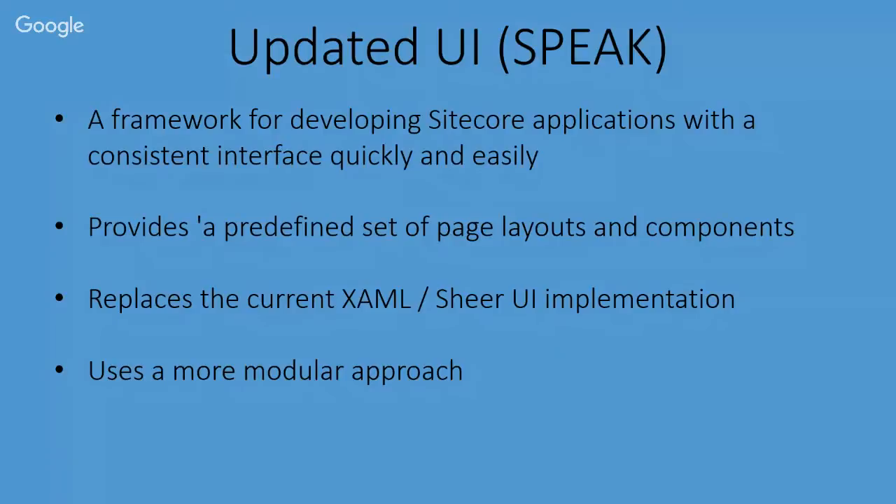SPEAK has gone through a couple of iterations, and in 8.1 SPEAK is now version 2.0 — meaning there's been a whole architecture restructuring of the SPEAK components. If you're using SPEAK 2.0, make sure all of your components on that application page use 2.0. If not, you can still use the old 1.2.